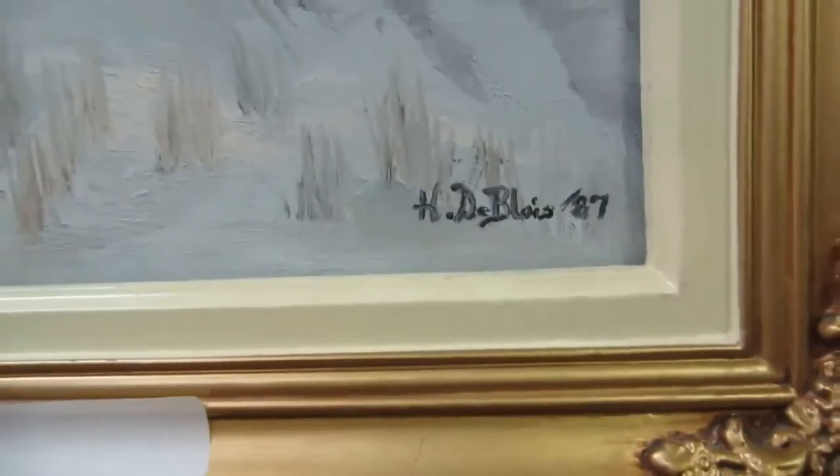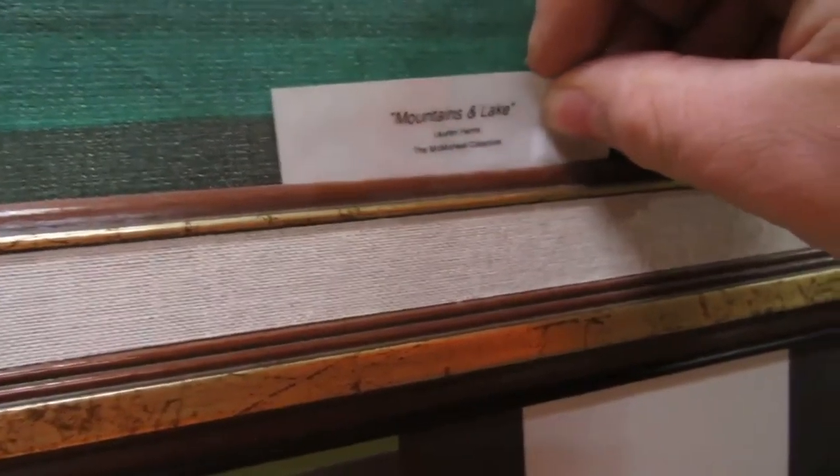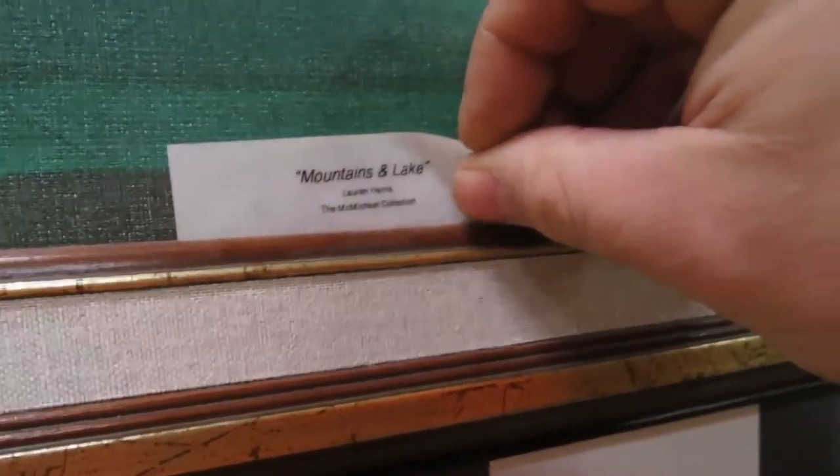This here is a canvas painting — I don't have a name on it, it could be on the back or in the listing. Then this is also a painting, and this one is from 87 Dubois. Then we also have a reprint of Mountain Lakes from Lauren Harris, the McMichael Collection — so this is just a reproduction, it's not real.